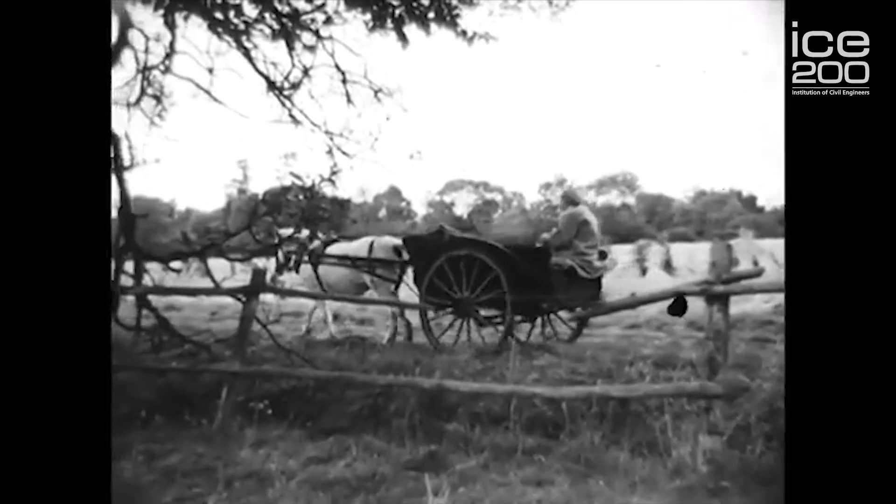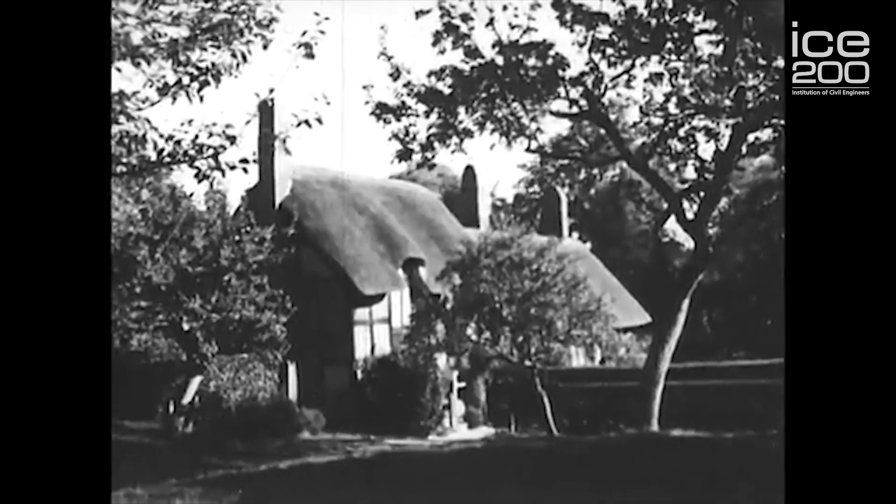Water supplies in the late 1800s were developed all over our country as populations grew and areas began to become more industrialized, and the Tees Valley was one of those. Between 1890 and about 1910, three reservoirs were built to support that area, but the population then was only about 11,000 people, which is quite small. Over time, that proved to not be enough.